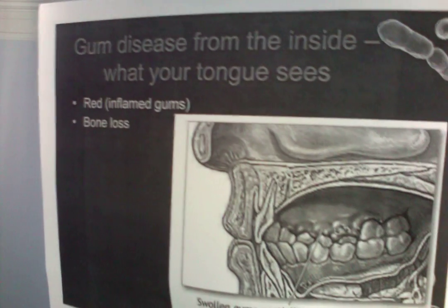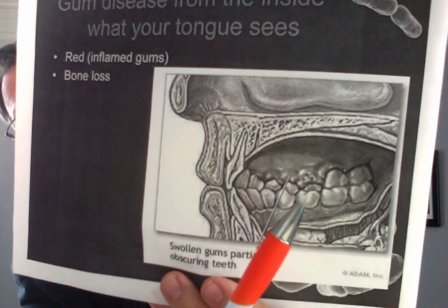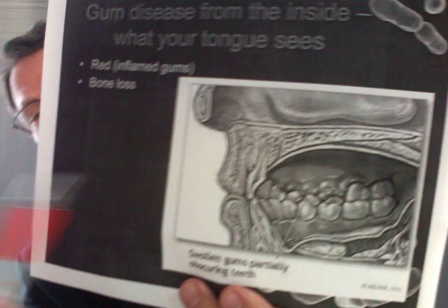A New York Times Health magazine article illustrated what this looks like from the tongue side — a lot of inflammation, pockets, redness, and irritation going on in there.